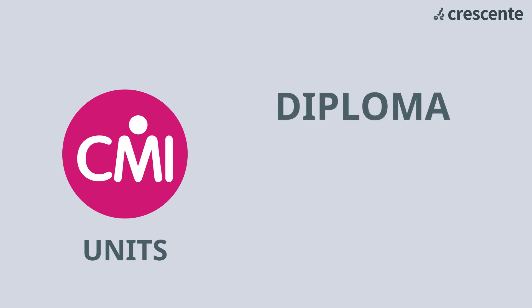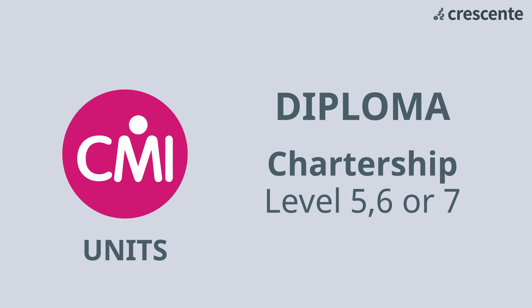The diploma is a fantastic qualification leading to chartership at level five, six or seven. Crescent offers every unit so you can fully tailor your diploma to suit you.